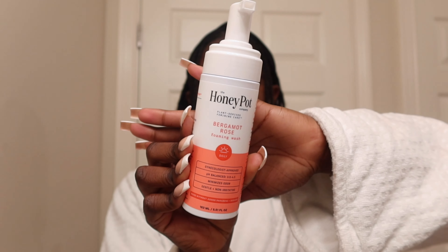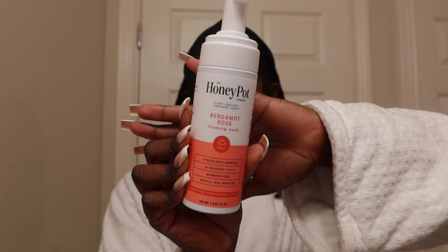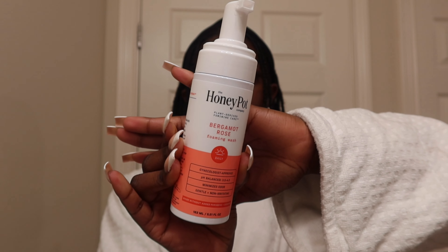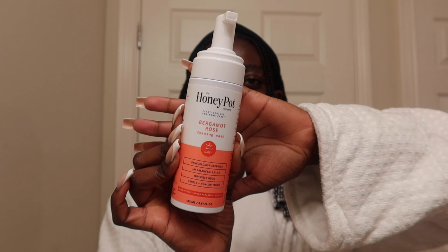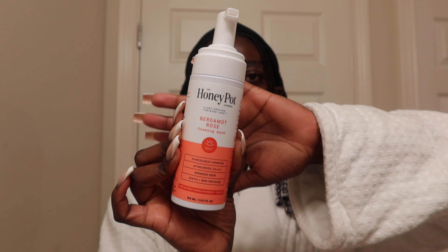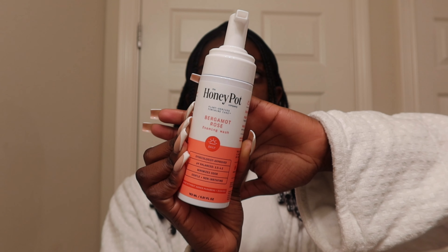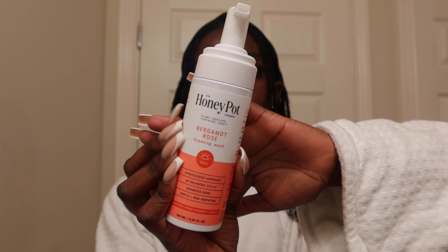Keeping up with your feminine hygiene is also very important during the summertime. If you're looking for a good feminine wash, I definitely recommend Honeypot. They also have wipes that go with them and I literally carry the wipes everywhere I go. This is not fragrance-free but they do have a fragrance-free one. Even though it has fragrance, it is not harsh in that area and doesn't irritate it. The way that it foams, you only need like one or two pumps because the foam builds up on your sponge.